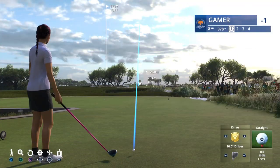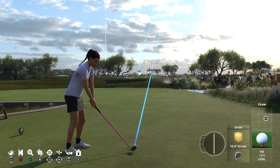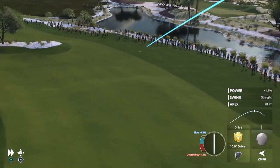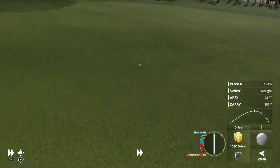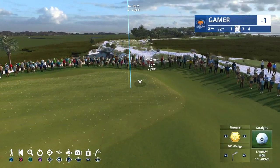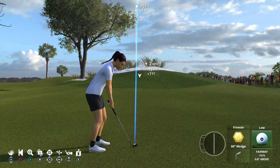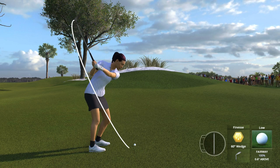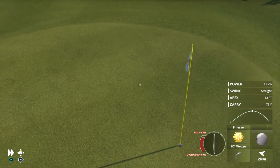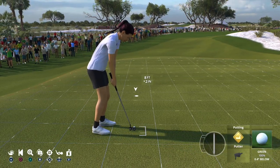Now to the third hole, the par four at 390 yards. You're going to drive across the marsh; the fairway is expansive. Really, the challenge here is that approach shot — it's a tabletop green. If you miss it, it will be a hard-earned four, I promise. That will do just fine.